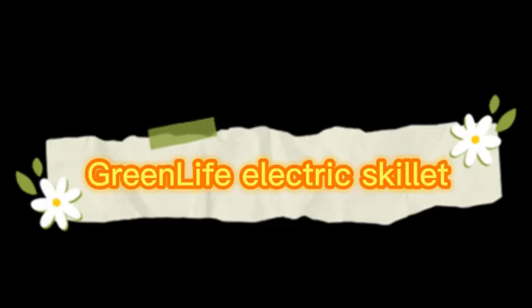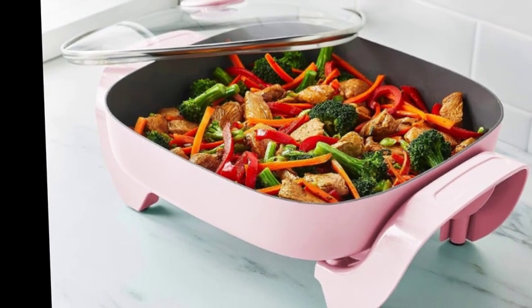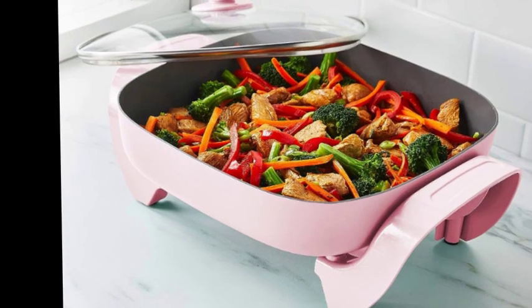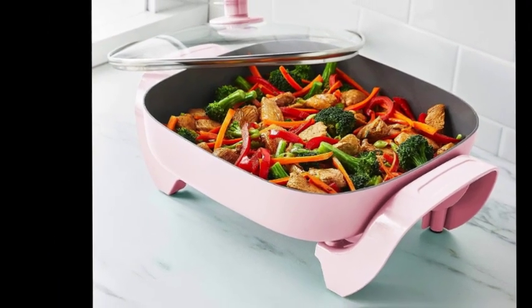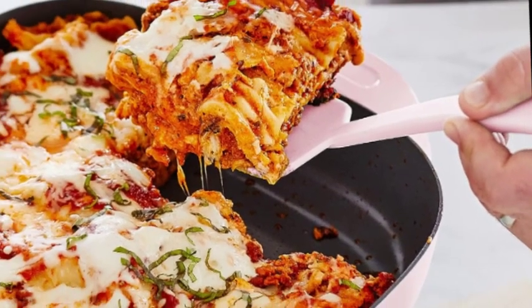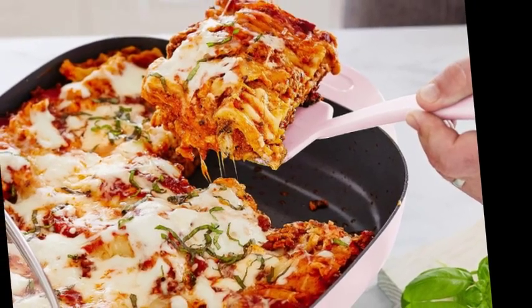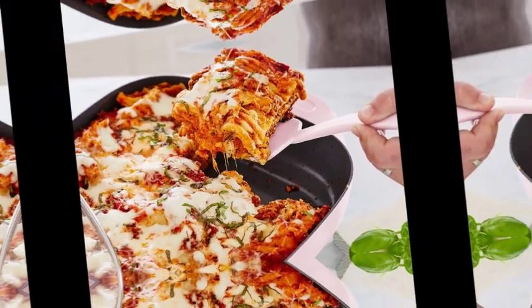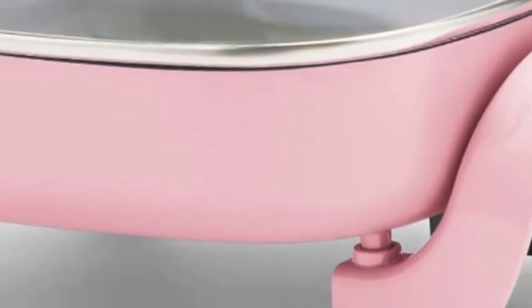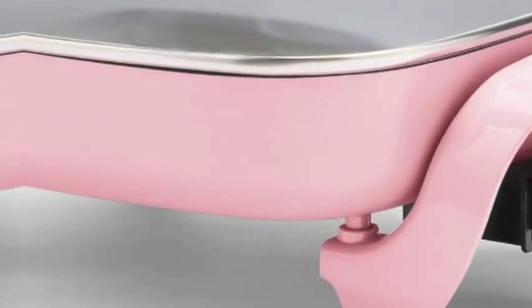Number 5 on the list is the GreenLife Electric Skillet. The easy-to-clean ceramic non-stick coating is derived from sand and free of PFAS, PFOA, lead, and cadmium for effortless release and quick clean-up. The 5-in-1 design means you can fry, sauté, bake, grill, and steam without a single dirty pan. Easy-to-use temperature control, spacious 5QT capacity, stay-cool handles, durable glass lid, and rivetless interior for snag-free cooking and cleaning.